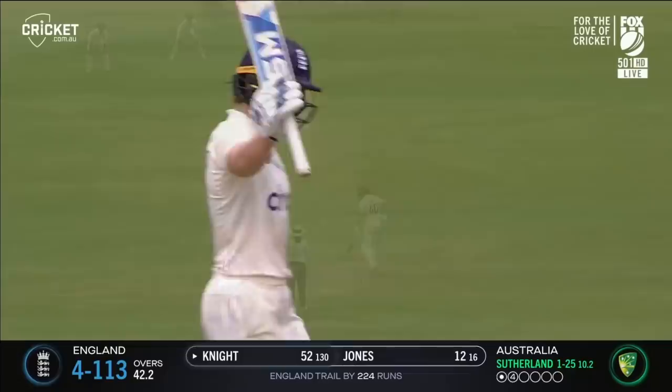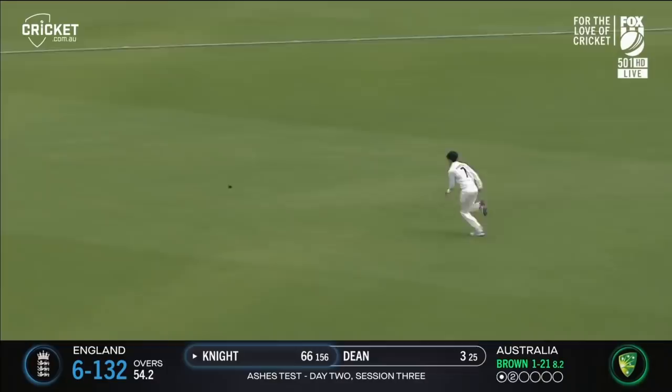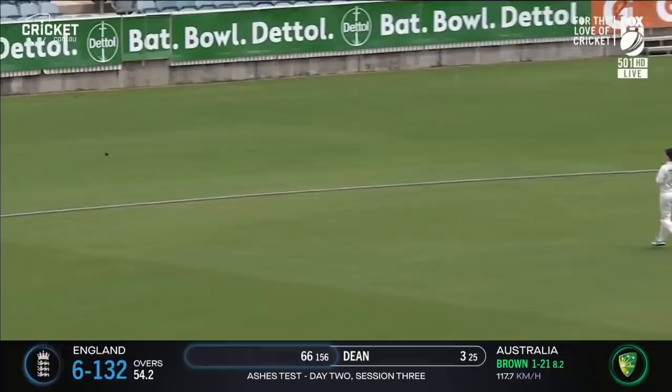Pulling it away in controlled fashion, work for King at fine leg — she won't get there. They were recommended not to dive for any balls near the boundary, and this one will race away and clear the rope.